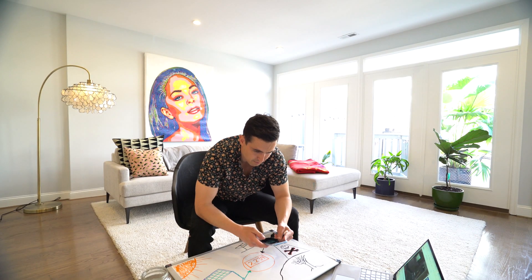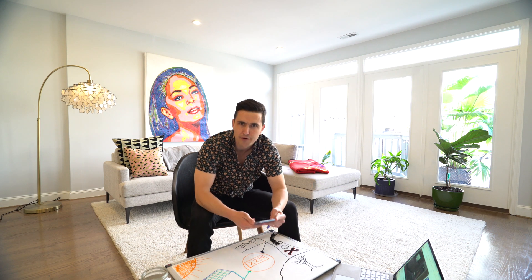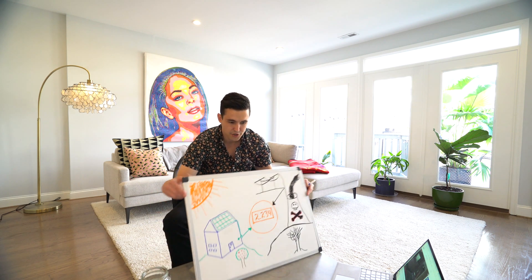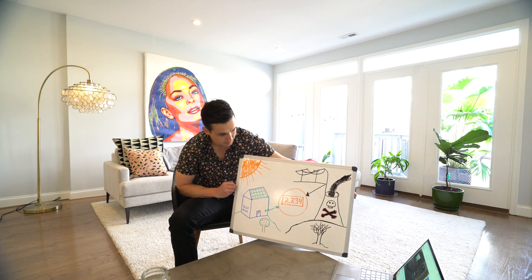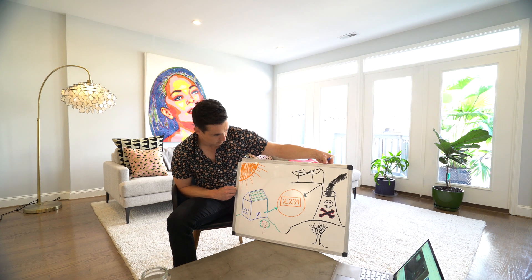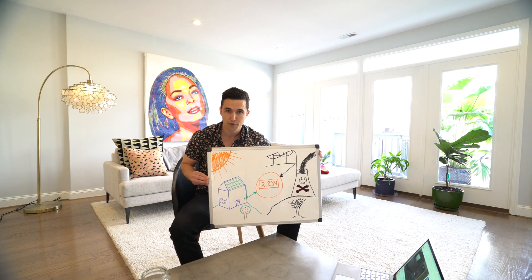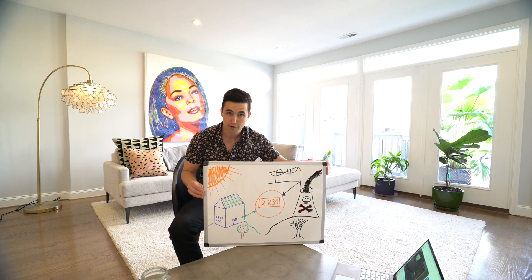The number one question: can't I sell electricity back to the grid? Isn't there a program set up for that? The answer is yes. I have a whole explanation for you and I've made a beautiful little diagram.